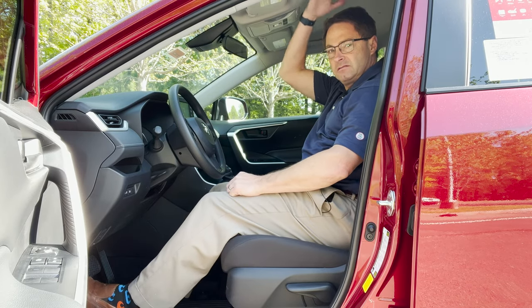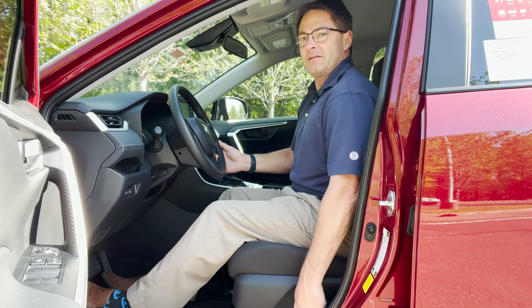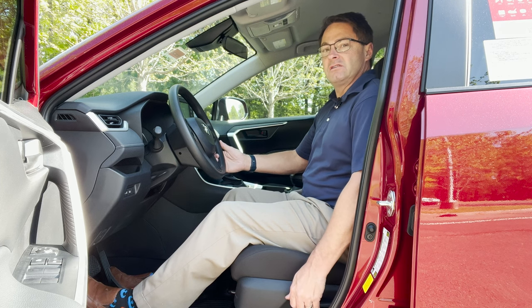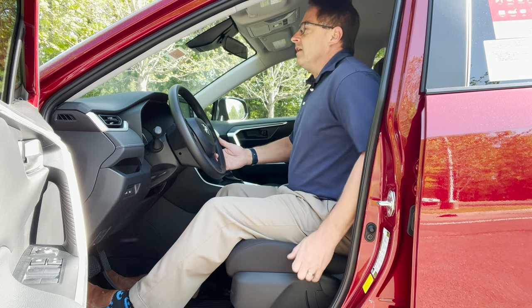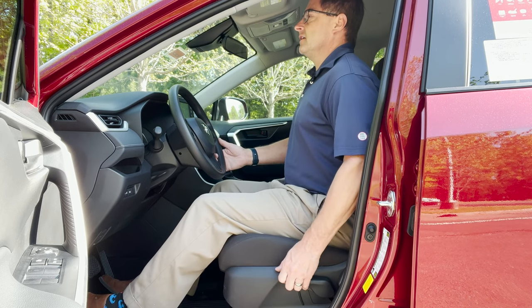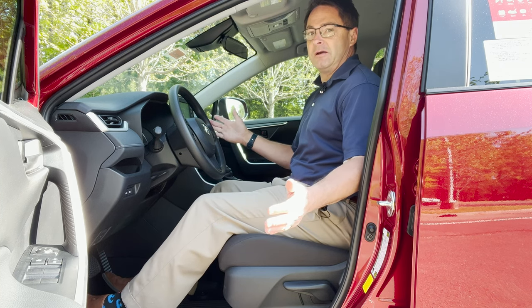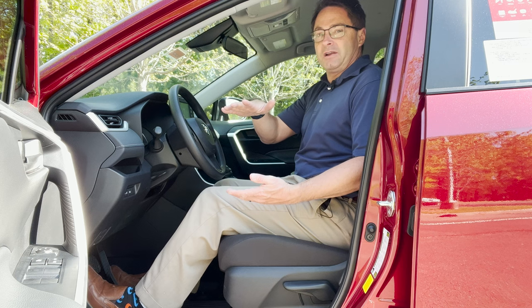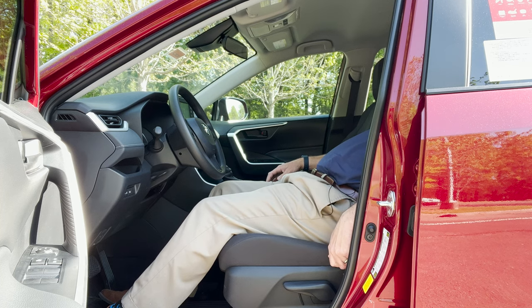I find good headroom in the front. The driver's seat has a pump for height adjustment. We'll go down first — that's as low as it goes. Then this is as tall as it goes, so there's quite a bit of difference between high and low. Everybody should be comfortable. Let's set it back to about 80 percent.